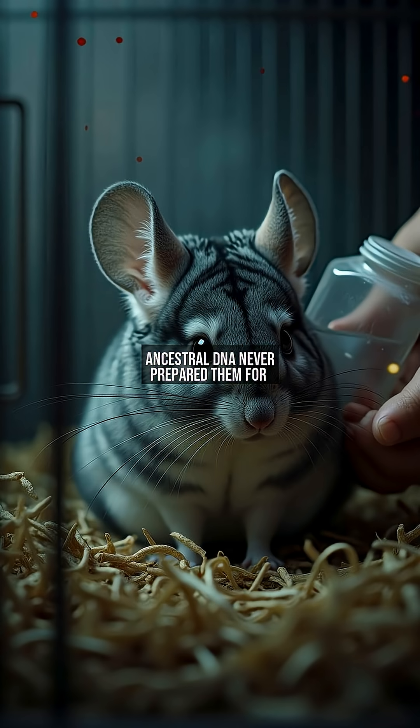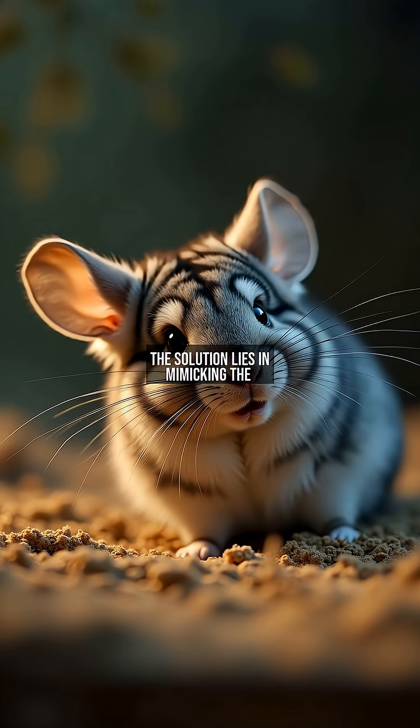Their ancestral DNA never prepared them for life outside the Andes' dry climate. The solution lies in mimicking the Andes: volcanic dust baths clean fur without moisture, while dehumidifiers maintain under 40% humidity. Always check for dampness behind ears and paws — common mold hot spots.